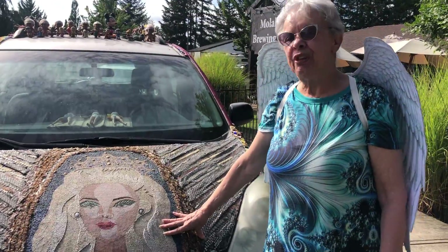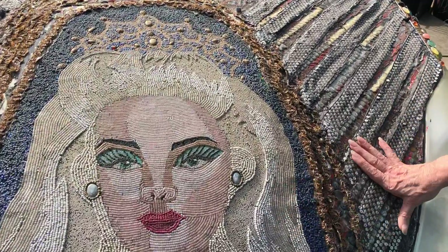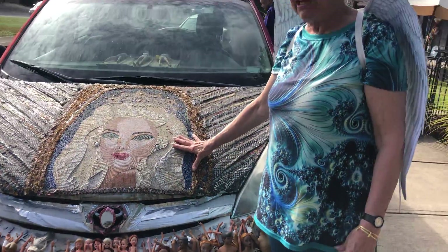How long has it been like this? Since 2008. So it's really held up pretty well. Yeah, I'm surprised. I put it on with double-sided adhesive.